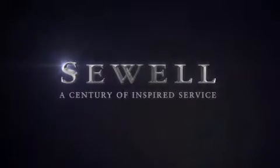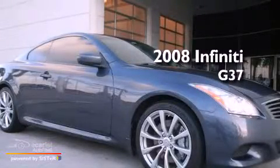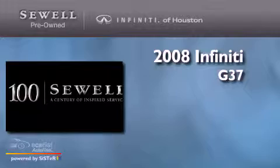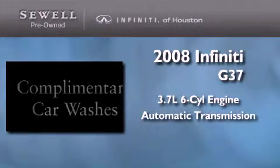Sewell, a century of inspired service. This is a certified pre-owned 2008 Infiniti G37. It has a 3.7 liter 6-cylinder engine and an automatic transmission.